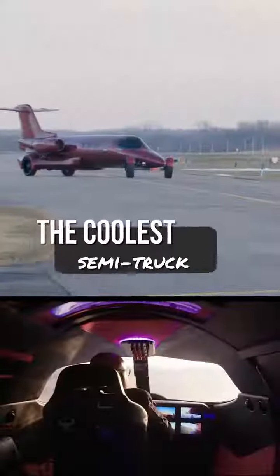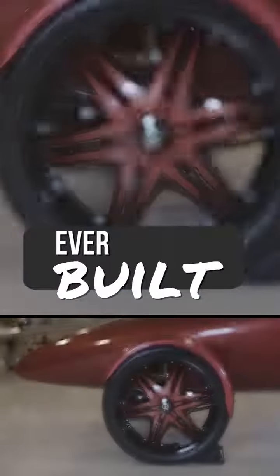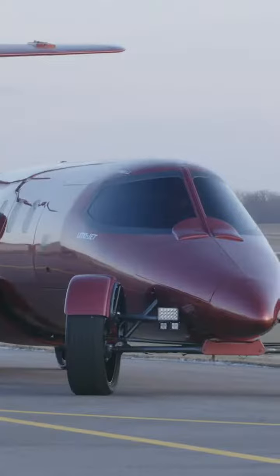It's like driving the coolest semi-truck ever built. Alright, get ready for takeoff.